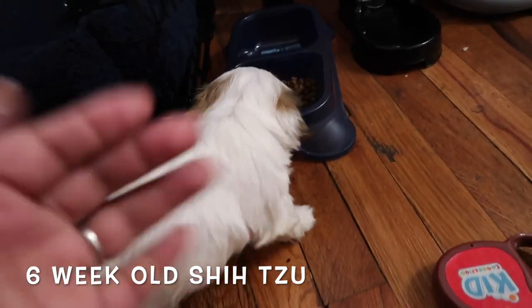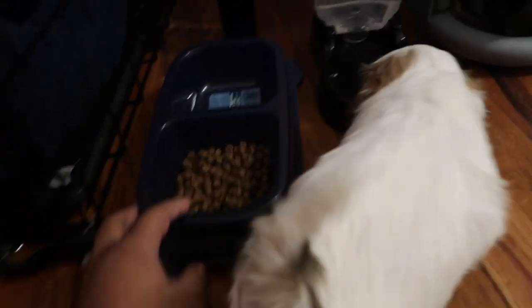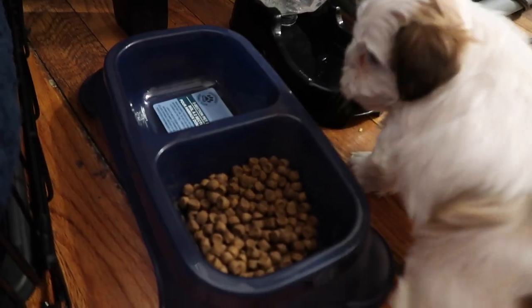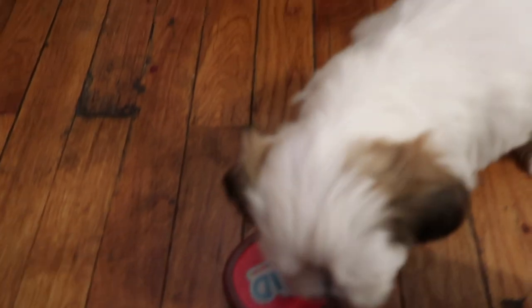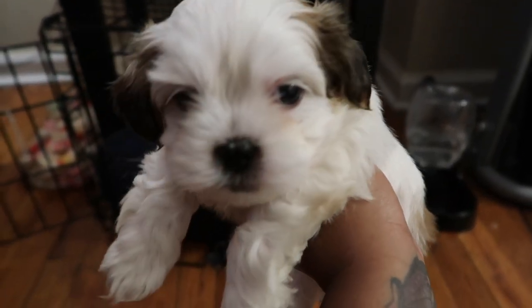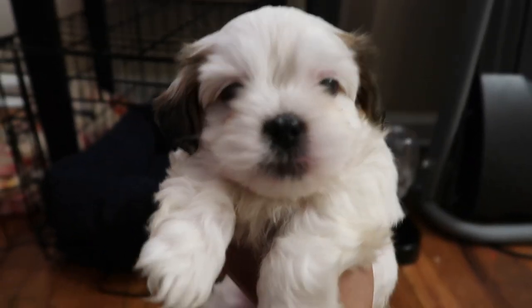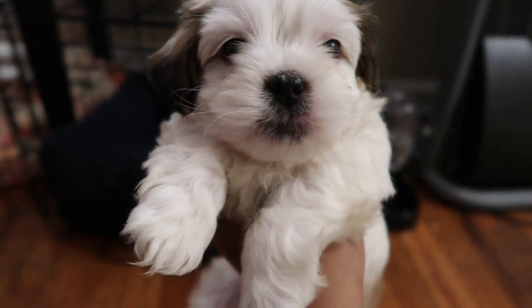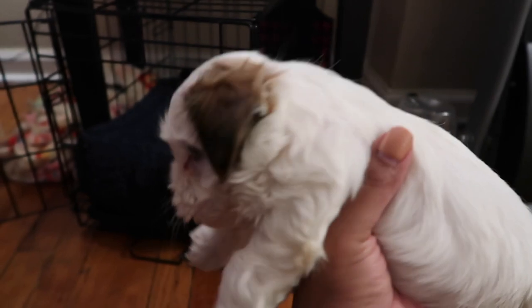This is our six-week-old Shih Tzu and I wanted to introduce him to you guys. He's so little — only six weeks old. He's a little puppy. Let me show you guys a close up. He is all white and he has brown on him, brown on his tail, brown on his ears. He's such a cute dog. I love him so much. Just six weeks old and he is adorable.